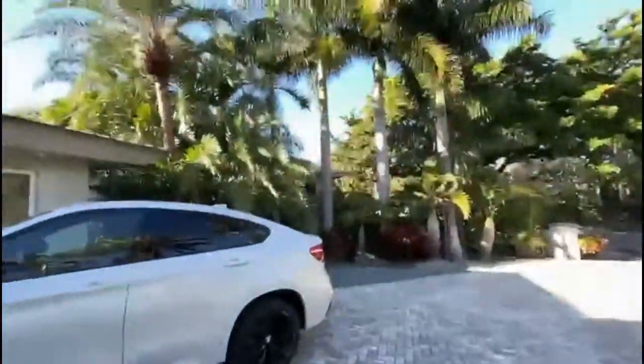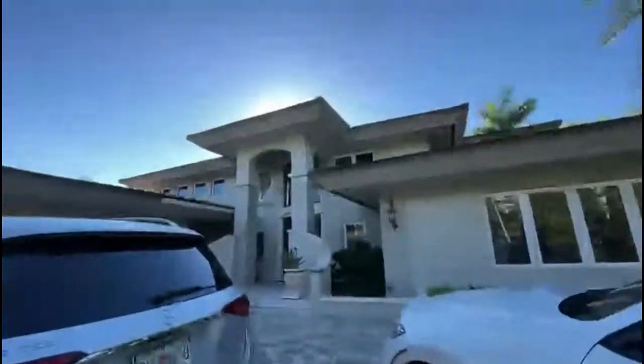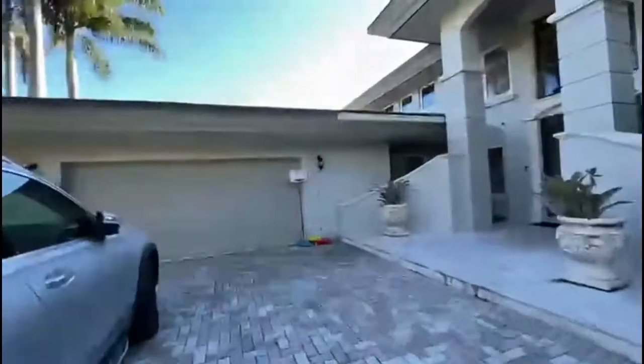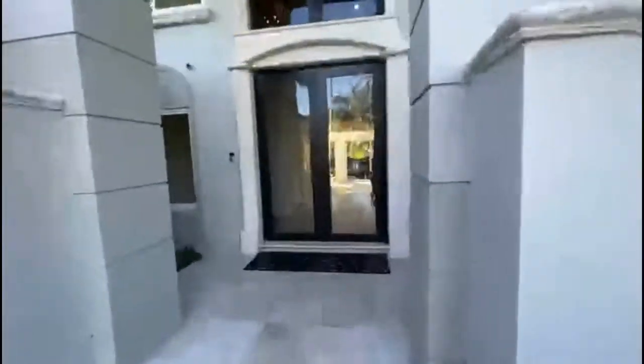Today we're looking at 6816 Sunrise. It's a beautiful six-bedroom house with a two-car garage. All windows are impact.